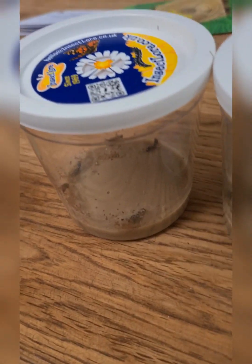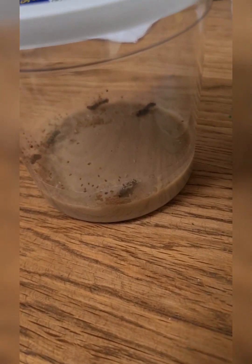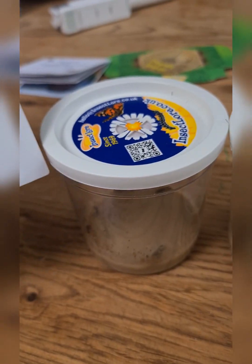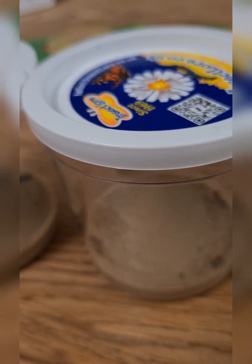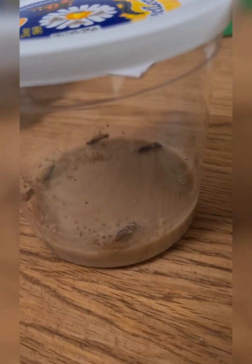They are from Insect Lore Europe, and this is where I usually get them. The first time I ever got them they wanted to stay with us the whole time, but the second time they just wanted to fly away. There's actually one moving right now! Make sure that if you get caterpillars, you handle the cup gently.